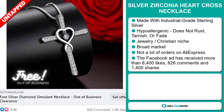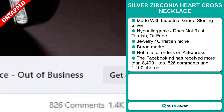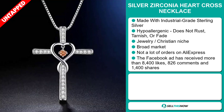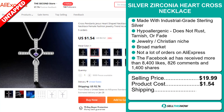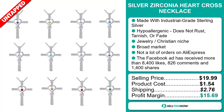The Facebook ad has received more than 8,400 likes, 826 comments, and 1,400 shares. The selling price for the Silver Zirconia Heart Cross Necklace is just under $20, whereas the product cost is only $1.54. Shipping will set you back $2.76, so you're looking at a good profit margin of $15.69. Sell this now!